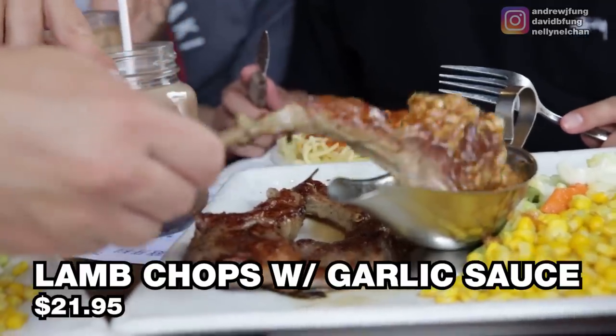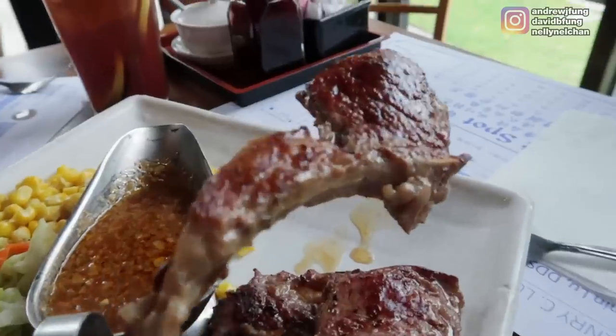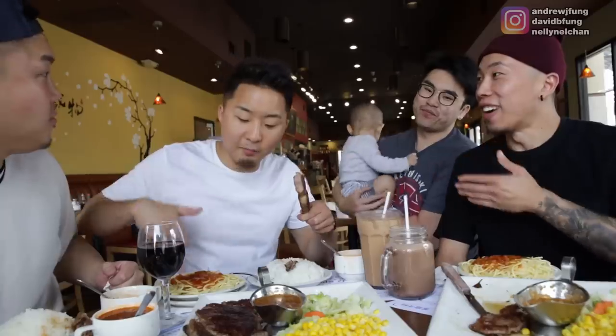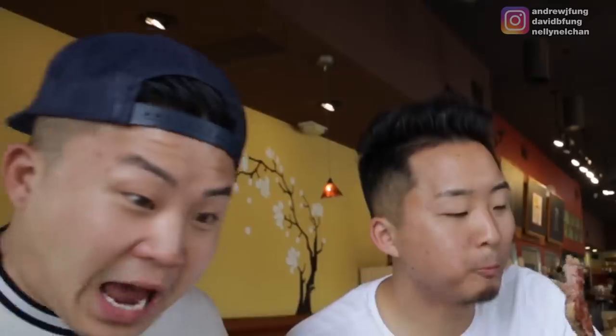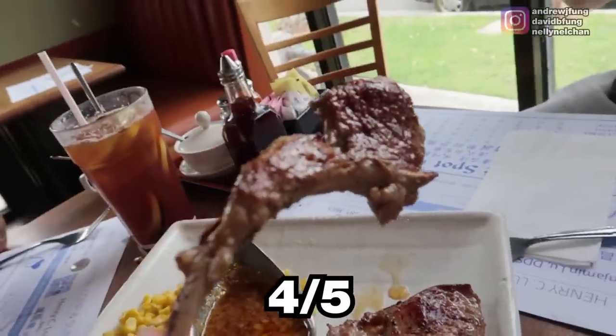I'm just going to dip this in the garlic sauce. We got the garlic sauce with the lamb chops. I did it without the sauce — it was actually pretty skimpy. I give it a 3.5. Flavor-wise, I like that better than the red braised. I think the lamb was a little bit overcooked. I'm saying 4.5 — the lamb chops in hand. I'm a little torn. That one was really good in its own way, this one is really good in its own way. I'm staying with a 4 on the lamb. A 4 each.